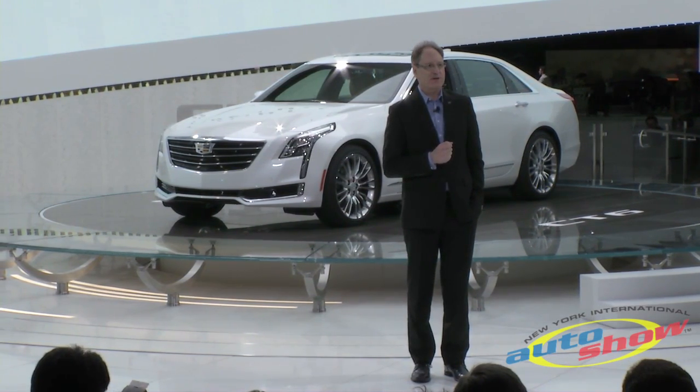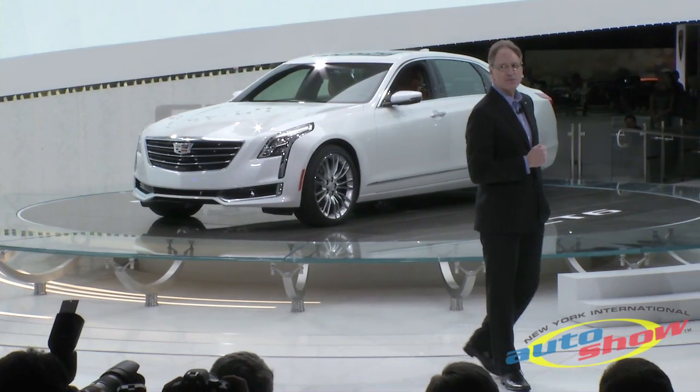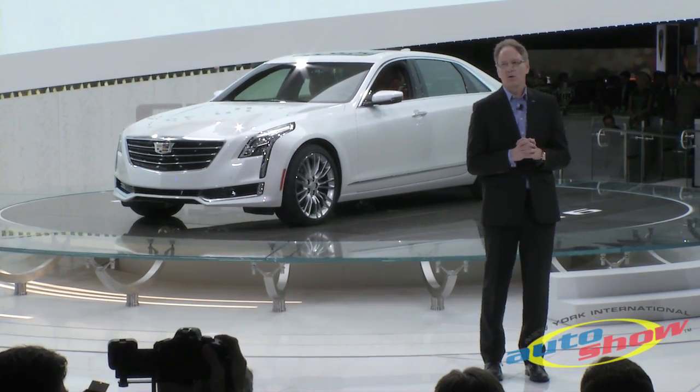The CT6 will be the lightest and most agile car in the class of top-level large luxury sedans, with impressive fuel efficiency and driver responsiveness without any compromises to safety, comfort, or quality.